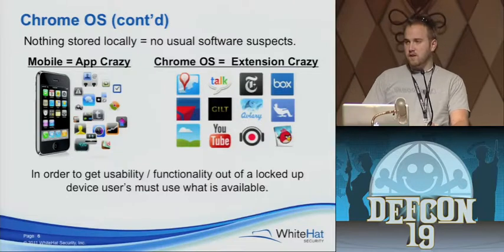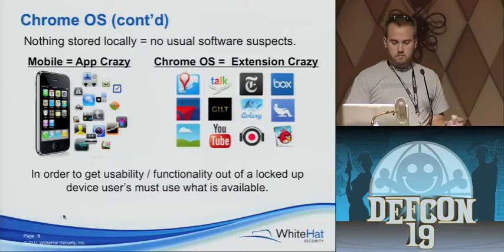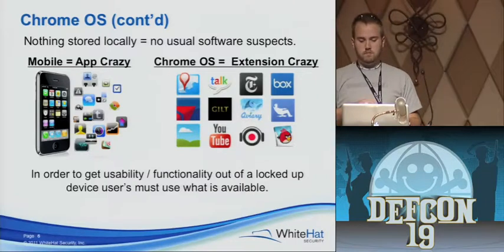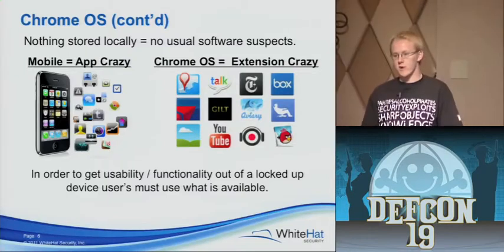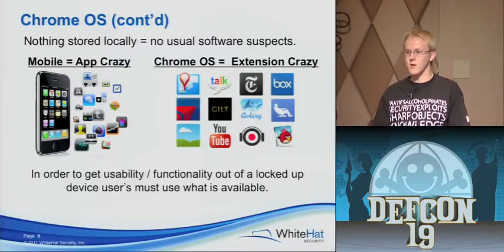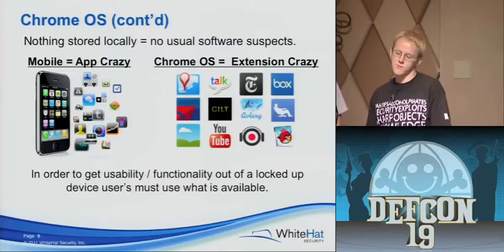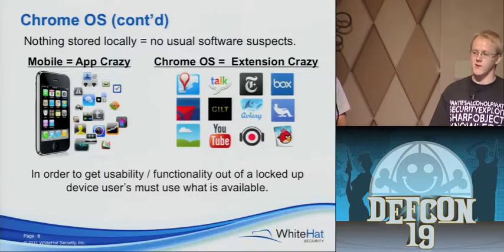The same thing happens in the Chrome Web Store when you go to install an extension on Chrome. Right below the install button it says what websites that extension is going to have access to talk to. Another thing we want to point out is that with the app store there's actually a code review process — or not necessarily code review, an application review process, sort of like a Q&A. It's not a security review as far as I know, but the Chrome Web Store doesn't have any sort of Q&A process going on.